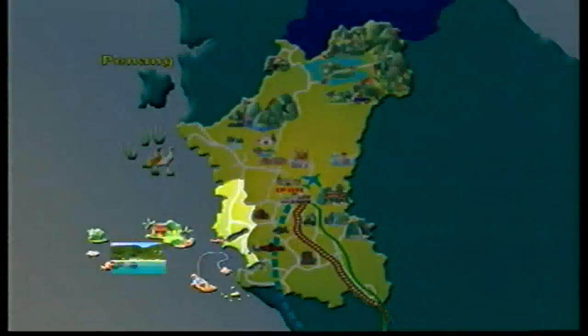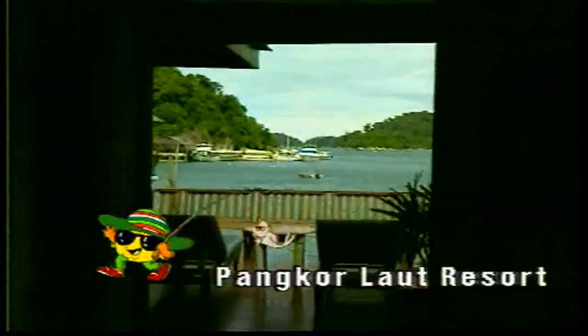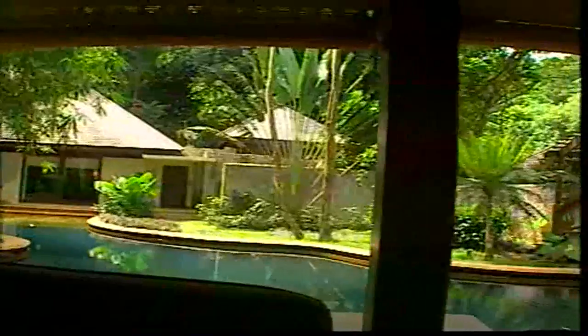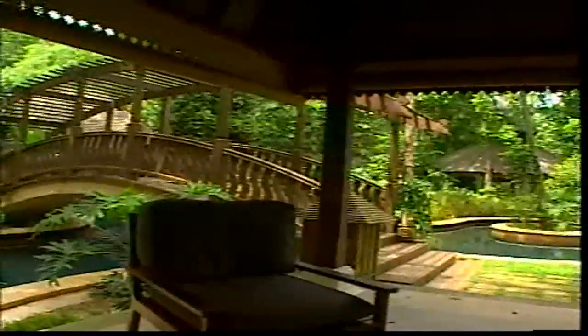Pulau Pangkor, the second largest island off the coast of Perak, houses an exclusive luxurious resort, namely the Pangkor Laut Resort, ideal for swimming and sunbathing, and a haven for skin divers in search of marine life. Pangkor Laut was voted one of the best island resorts in the world by Condé Nast magazine.